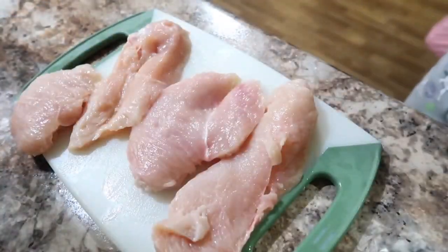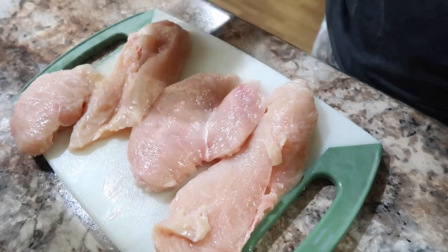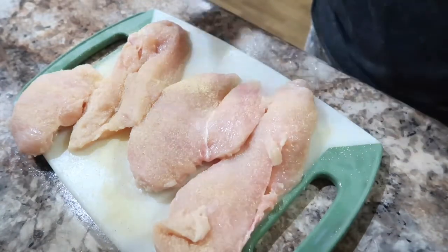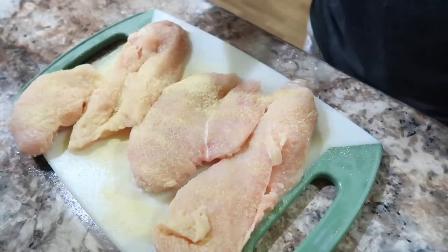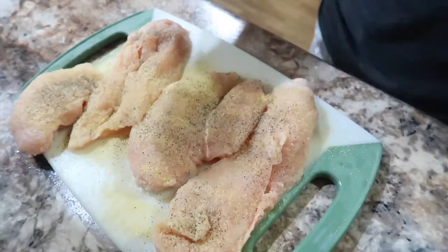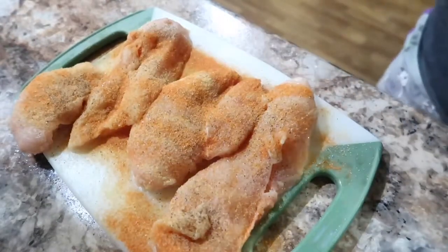Now I'm going to go ahead and season our chicken. I'm going to use very basic seasonings because I'll be using this chicken for different meals — I find it's easiest to cook the meat simply and incorporate it different ways throughout the week. I'm going to make a chicken and steak stir fry one day, a chicken salad, and probably just grilled chicken and veggies. The first seasonings I'm using are garlic powder, a little adobo, black pepper, and sazon.